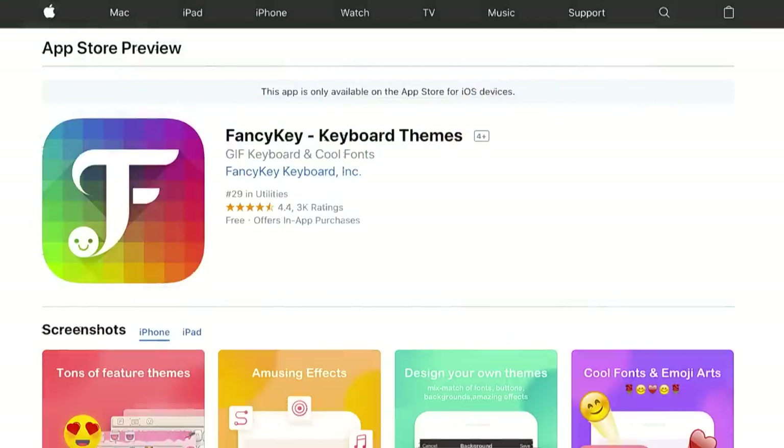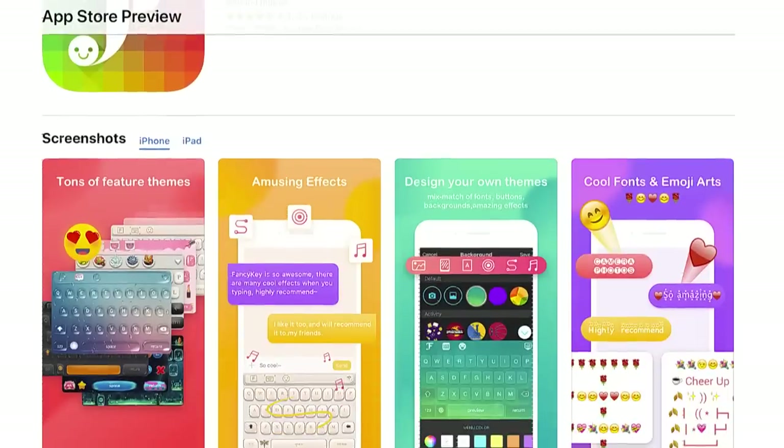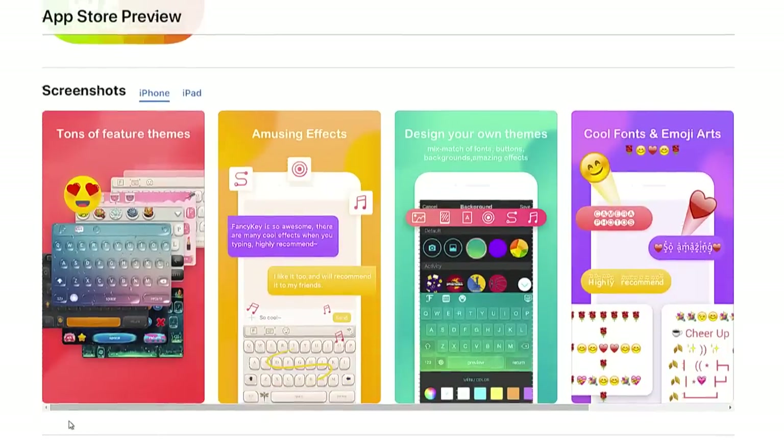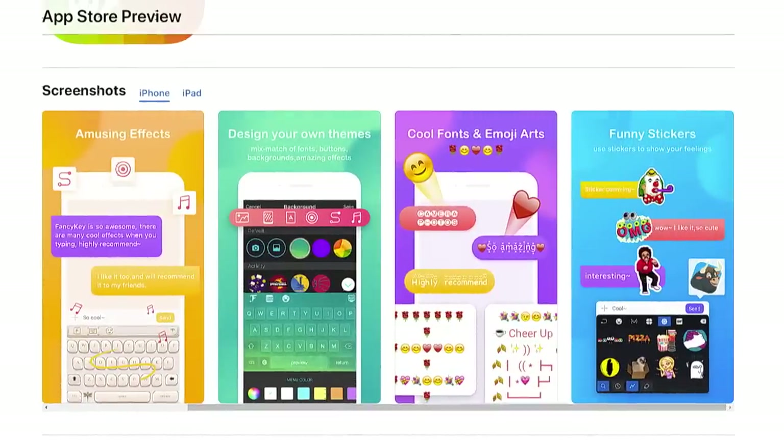Try Fancy Key free for three days and see if it's worth $9.99 a month to you. It is free for a few keyboard styles. Be careful — if you say yes to the three-day trial, you'll be billed $9.99 a month after that.